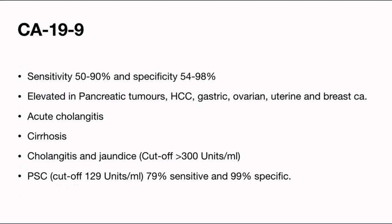CA 19-9 is one commonly done investigation. But if the patient already has jaundice or some element of cholangitis, it will always be elevated. So borderline elevation of CA 19-9 in the presence of jaundice is not diagnostic. Overall, sensitivity ranges from 50% to 90% and specificity from 54% to 98%. Many other malignancies — HCC, pancreatic tumors, gastric tumors, ovarian tumors — may also cause a rise in CA 19-9. One important point: in PSC, if there is a progressive stricture, a CA 19-9 of more than 129 is quite sensitive as well as specific for diagnosing cholangiocarcinoma.